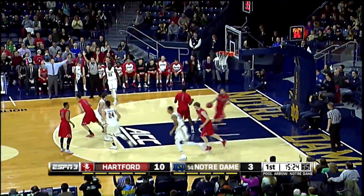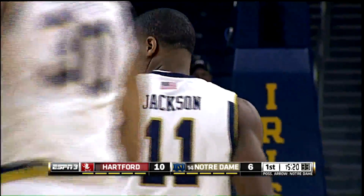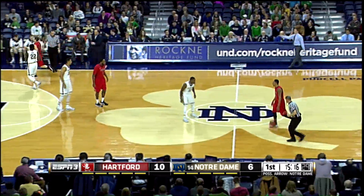He'll fire a 22-footer — bullseye! Demetrius Jackson with his second three of the first half, and it's ten to six in favor of Hartford with 15:18 to go in the first half.